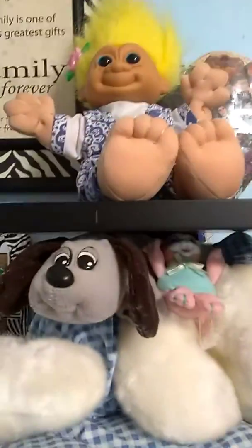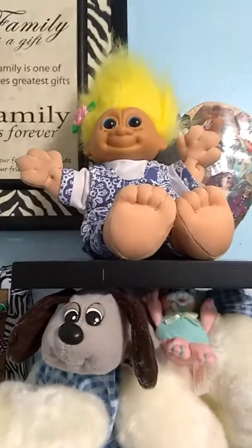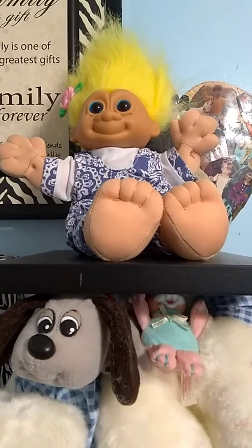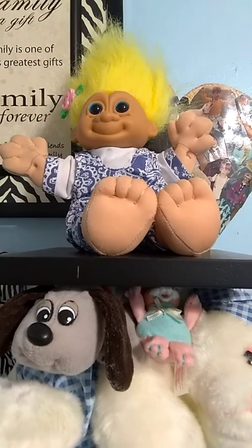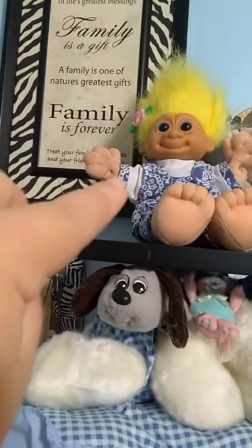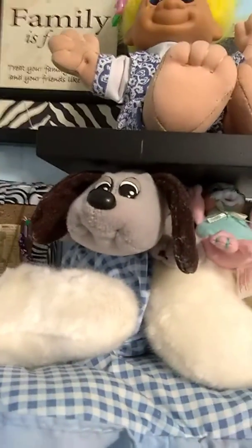Okay guys, you might want to have some coffee and tea because this might be my biggest room tour yet. I added this cute little kiwi barrette to my troll — I love it, kiwi and a little bit of 80s.